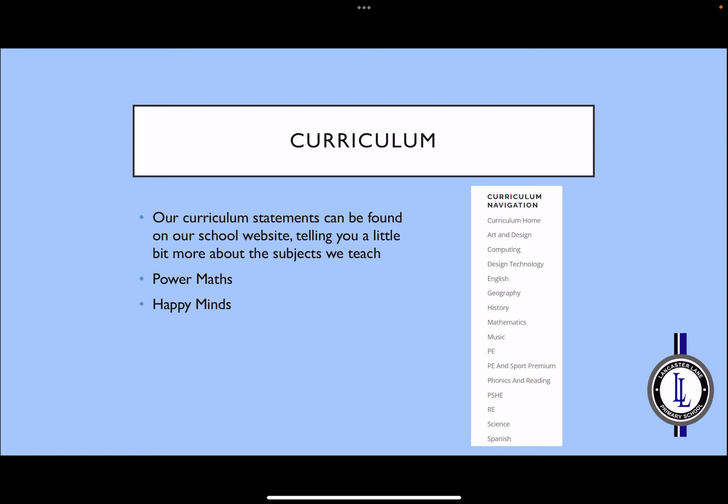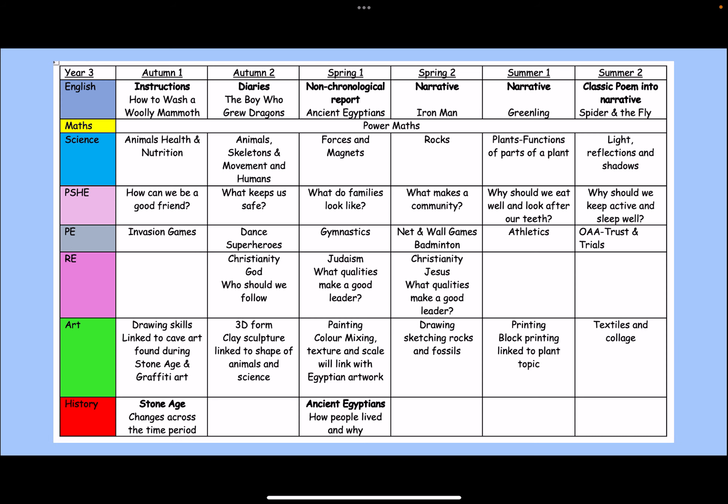Our curriculum statements can be found on the school website, telling you a little bit more about the subjects we teach in school. The school uses Power Maths during their Maths lessons, and we also teach weekly Happy Minds lessons. Here you can see an overview of the learning through the Year 3 classroom, showing just some of the learning that is planned.